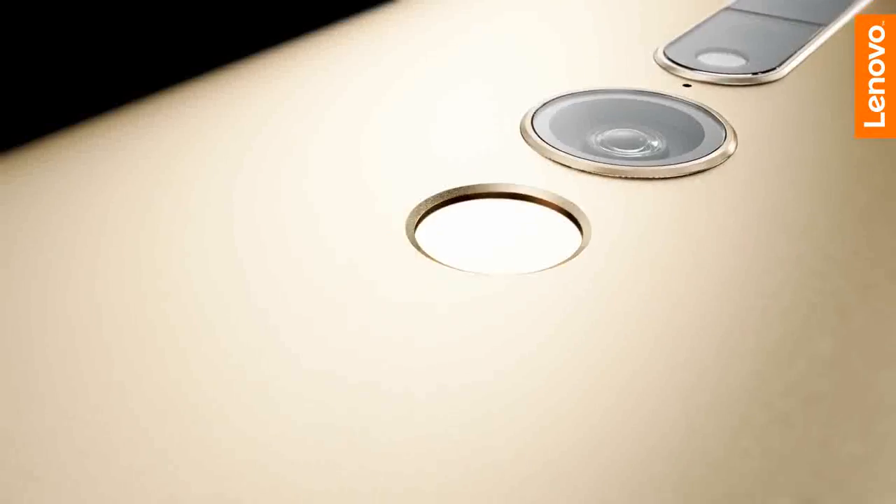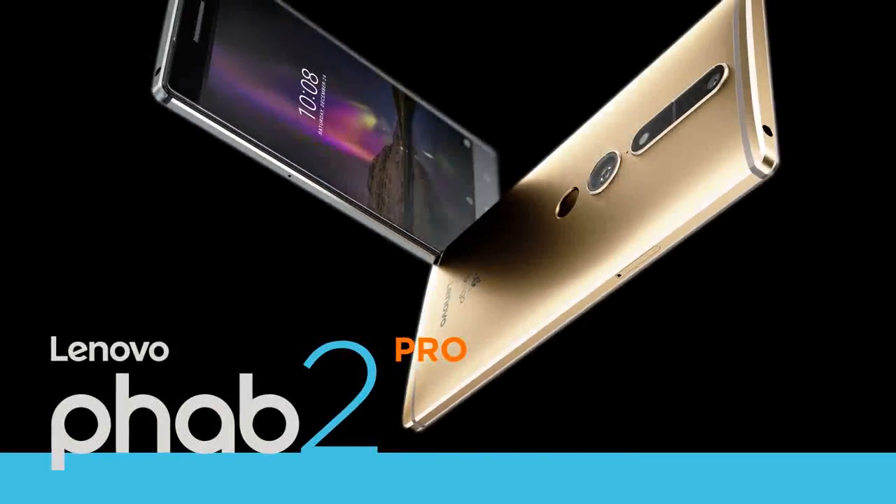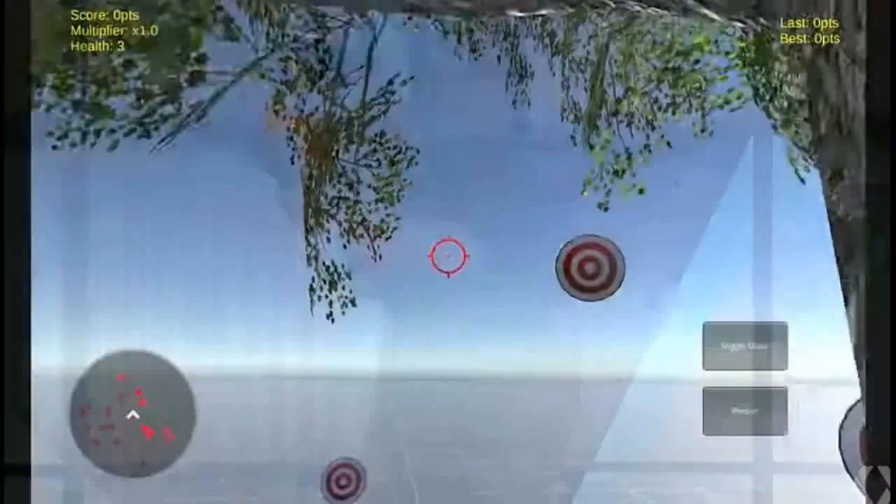assertive display with a pin-sharp QHD resolution capable of optimizing image quality based on ambient lighting and content.